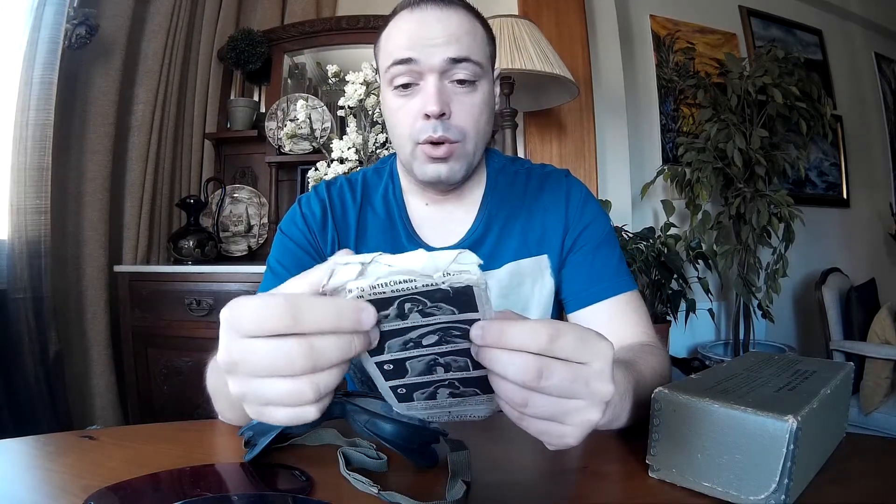What it says is: these goggles will protect you against dust, sun, and wind. Use the polarizing lens in bright light, the clear light, and the red lens for providing dark adaptation. It also shows how to take care of the lens, how to place it on the goggles, and all the instructions for lens changing. It's pretty cool — fantastic, to be honest.